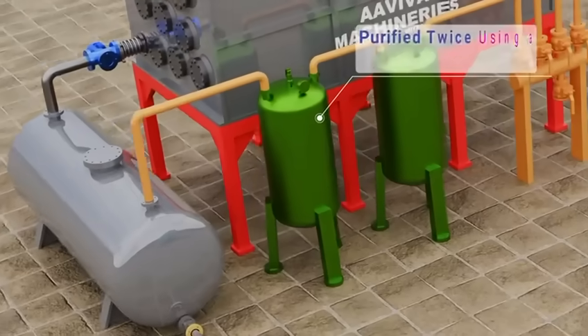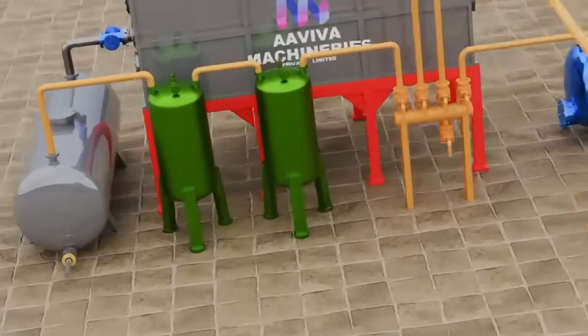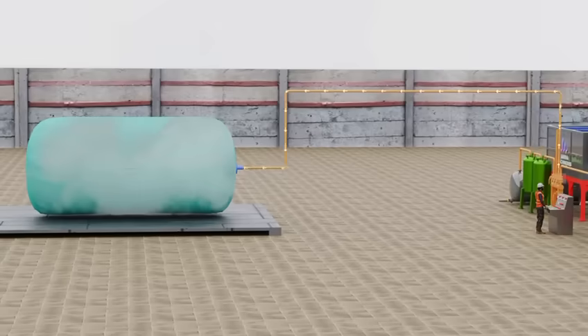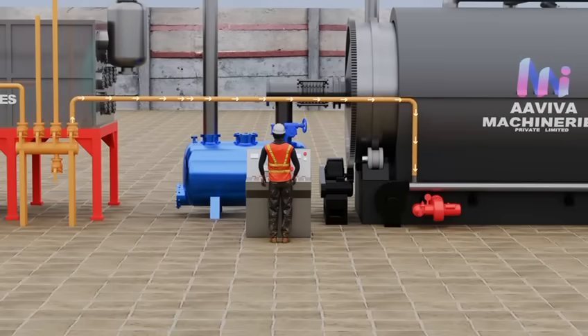Excess gas is purified twice using a hydro-seal, enhancing safety and environmental compliance. The clean gas is stored in a balloon and reused during the next heating cycle, boosting energy efficiency.